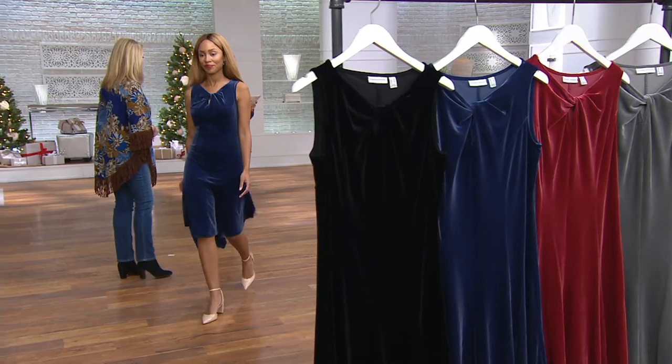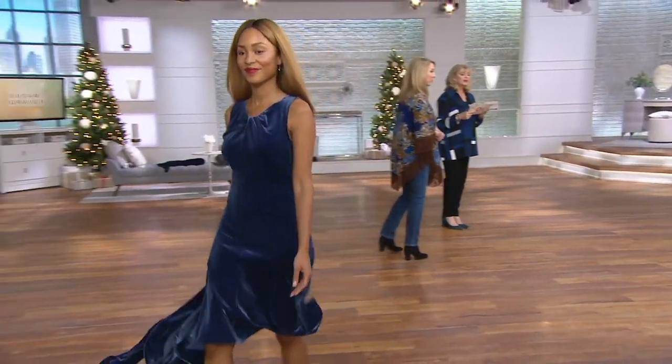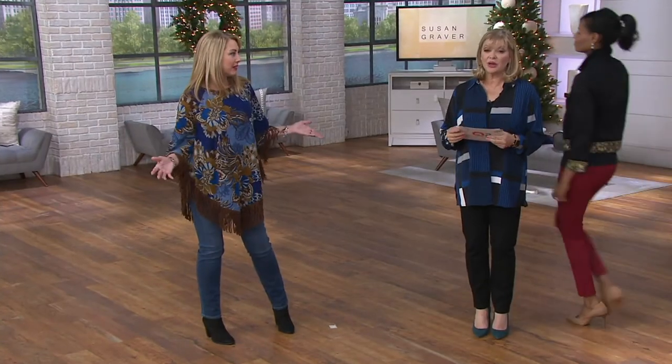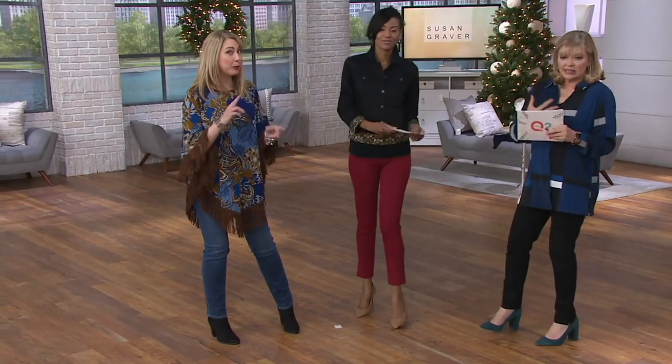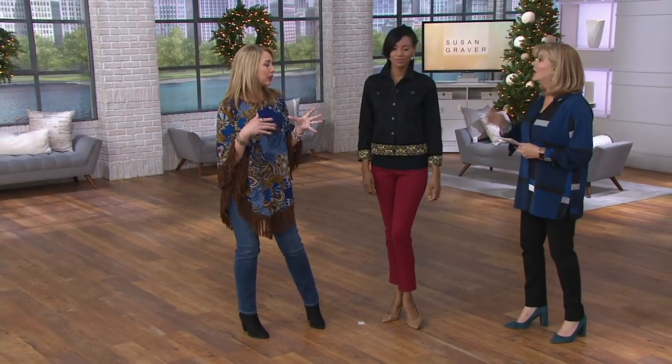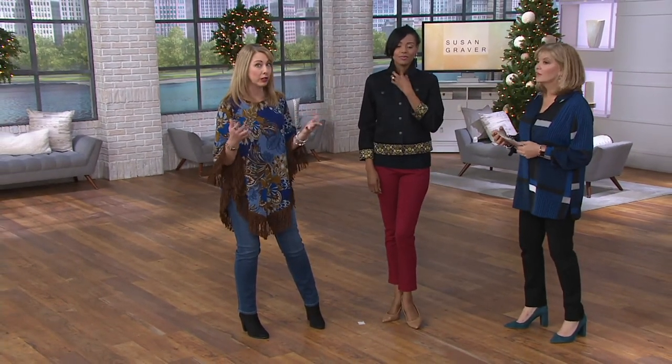If you want the shrug, it's item 298317, now $36.84. So for less than $90 you're getting two wearable pieces — and you can wear that shrug by itself. Both pieces totally work no matter where you live in the country. Even in a warmer climate you can wear this; it's not a heavy velvet.